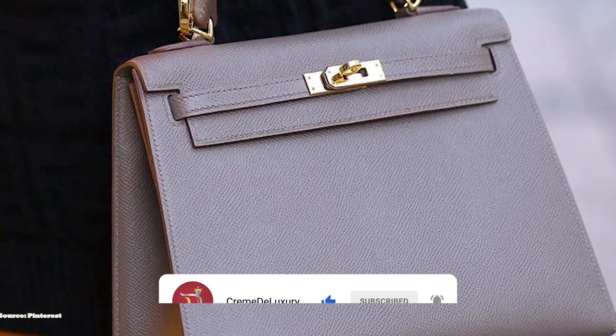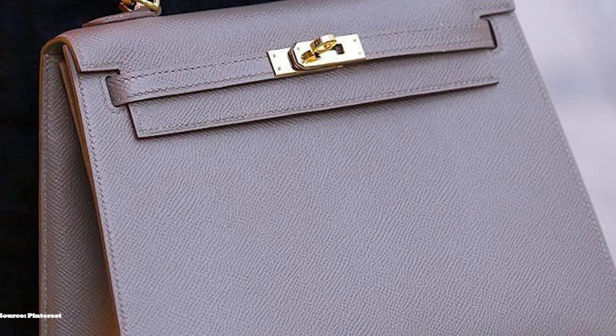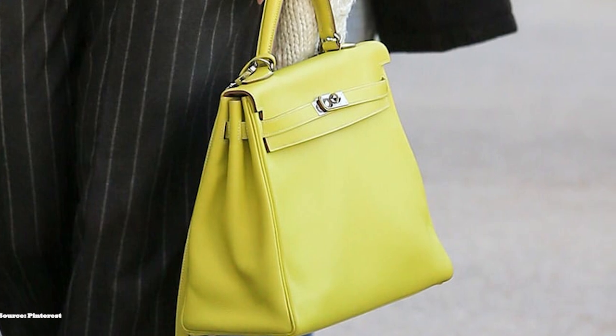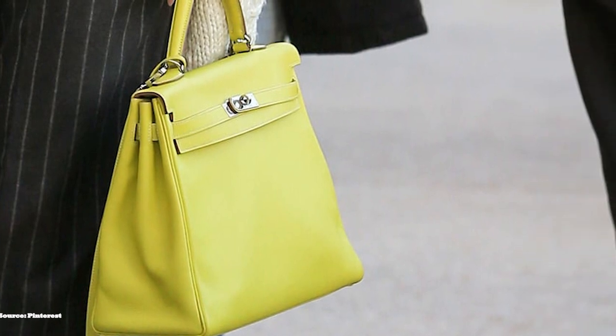The famous gold stamp that says Hermès Paris gives the final seal. The Hermès Kelly Bag is available in eight sizes, with the number relating to the length of the base of the bag in centimetres: the Kelly 15, 20, 25, 28, 32, 35, 40, and 50.